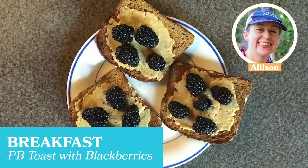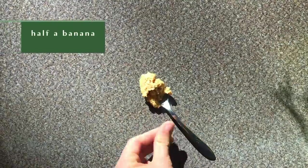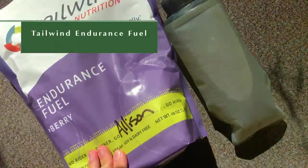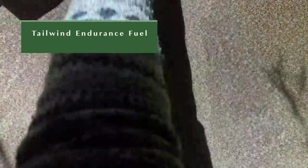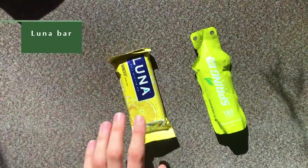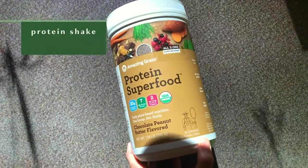For breakfast I made peanut butter toast with blackberries. Before my run I'll usually eat half a banana and a spoonful of peanut butter so I have energy to get me started. On my long runs I'll bring Tailwind, which is already vegan and gluten-free endurance fuel, a vegan gel, and usually a Luna bar. When I get back from my run I love to make a protein shake so I can get some quick calories.